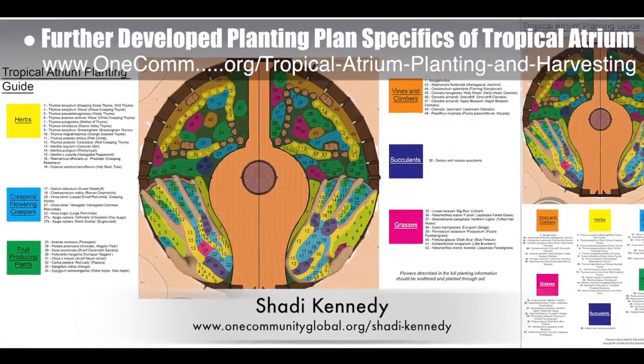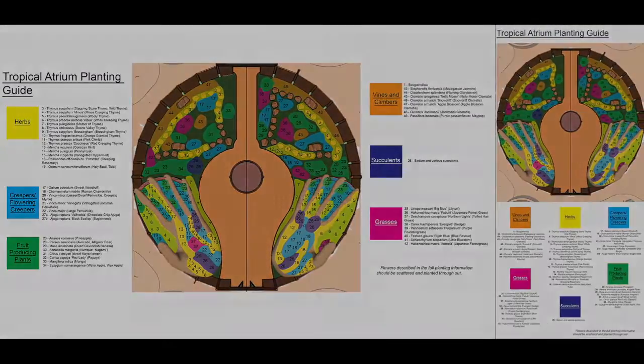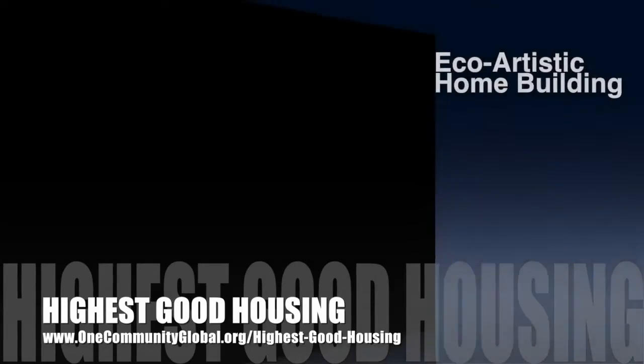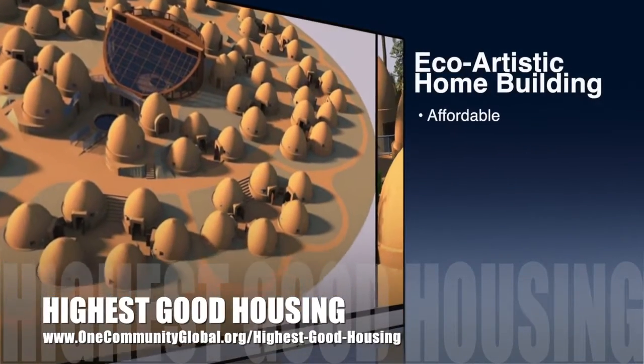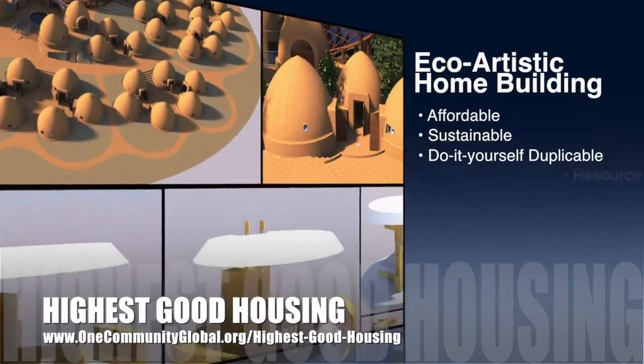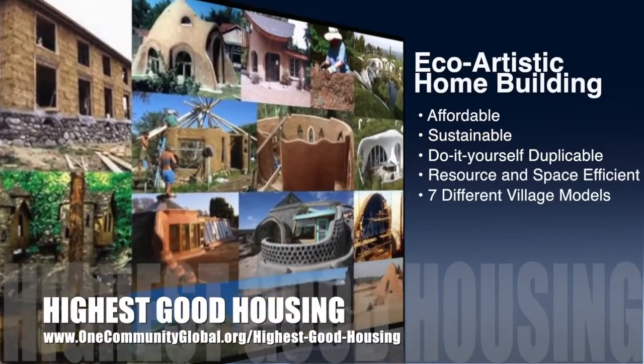What you see here are version 2.0 of the two different layout options we've decided on. OneCommunity's approach to highest good housing is eco-artistic home building that is affordable, sustainable, do-it-yourself duplicable, resource and space efficient, and consists of seven different sustainably constructed village models.